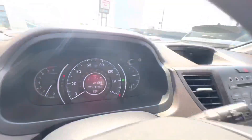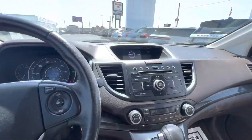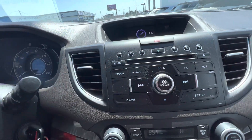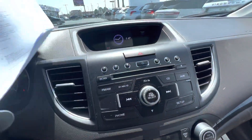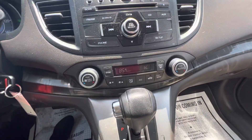It has 101,528 miles. It does have Bluetooth for your phone. It does have a CD player, which a lot of people like. It does have a key start, which a lot of people also like.